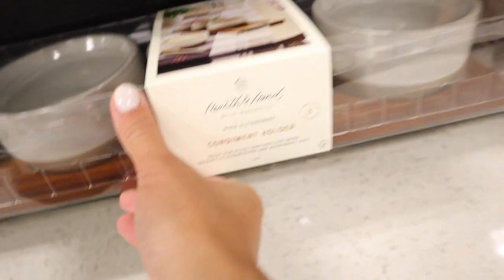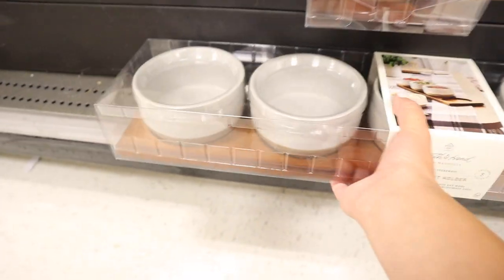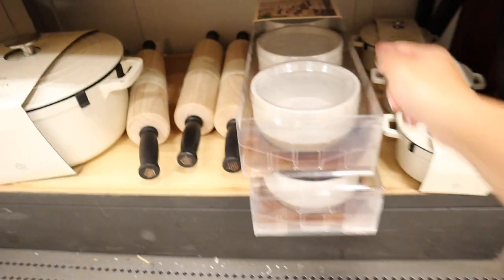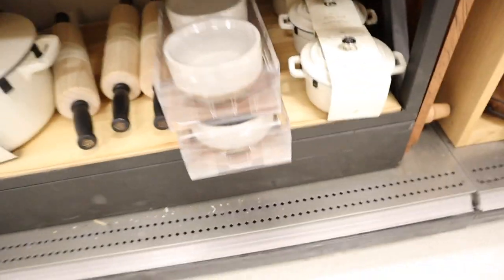This is a condiment holder and it has a little wood base. I think it's really good — I think it's $29.99. It feels really heavy, which I like. I like that it's rectangular because you can just set it on a rectangular table and it'll be perfect.